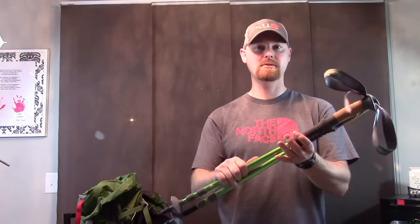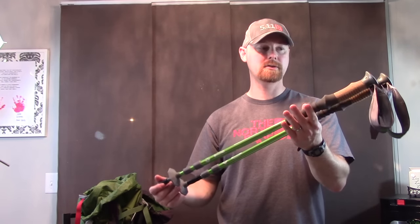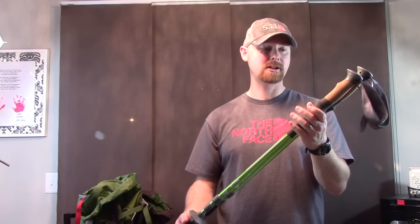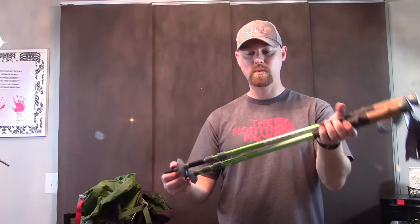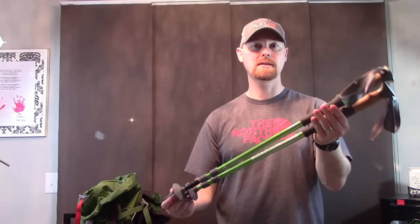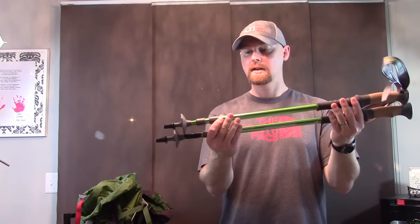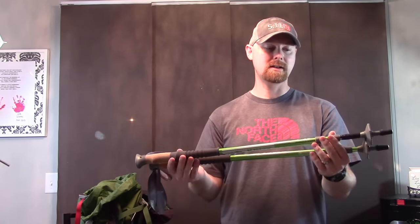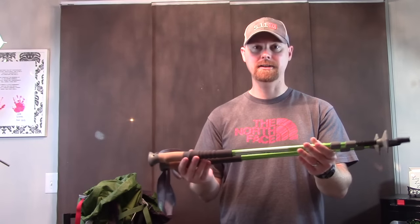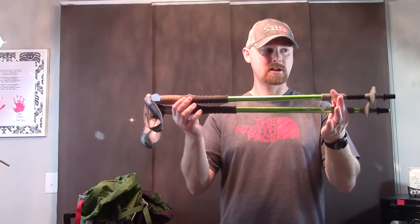Last item: trekking poles. This will be my first hike ever with trekking poles. I picked these up from Massdrop for $35 — a really good deal. They're Kelty telescoping poles and quite light. I've done a little rigging on them so I can use them as a GoPro monopod or selfie stick — I'll do a full separate video explaining that setup.